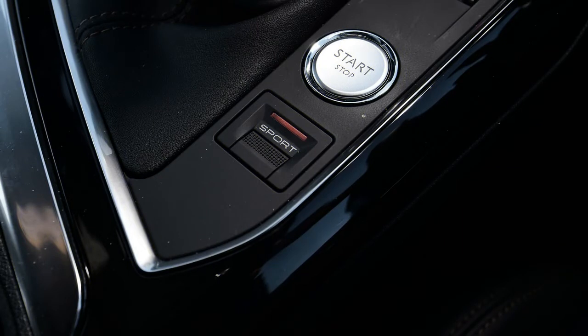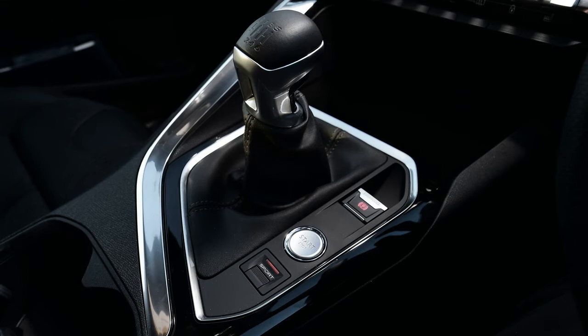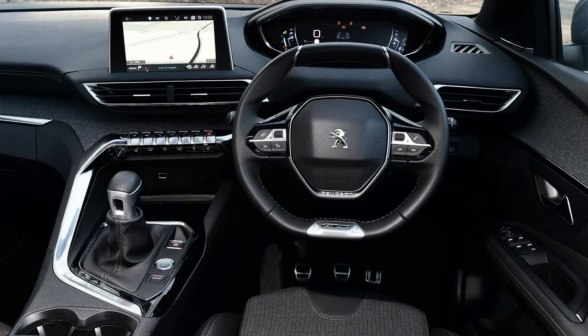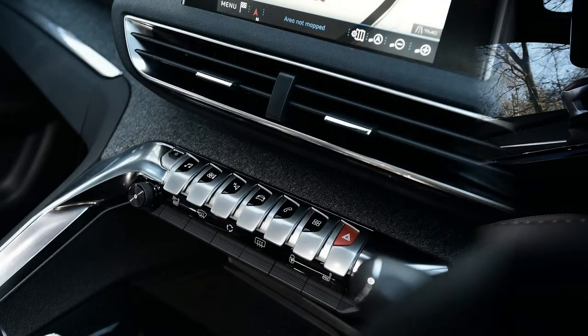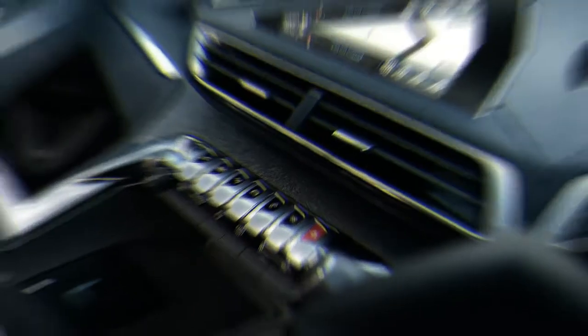Rivals for the 3008 are numerous in the crossover class. Chief among them is our current class favourite, the Seat Ka, while the Nissan Qashqai and Renault Kadjar share much of the same tech between them and deliver a tempting combination. Other models to consider include the Volkswagen Tiguan, Kia Sportage, Hyundai Tucson and Ford Kuga, while the latest Mazda CX-5 should set the handling benchmark in the class.